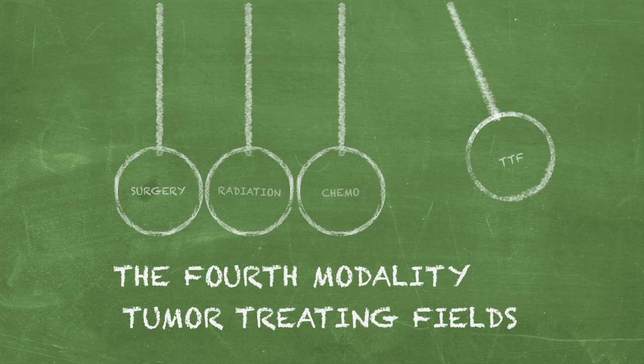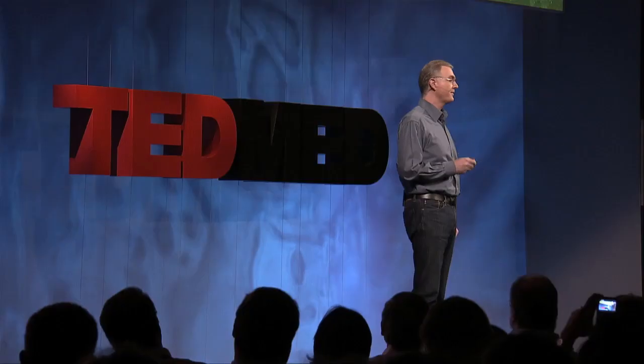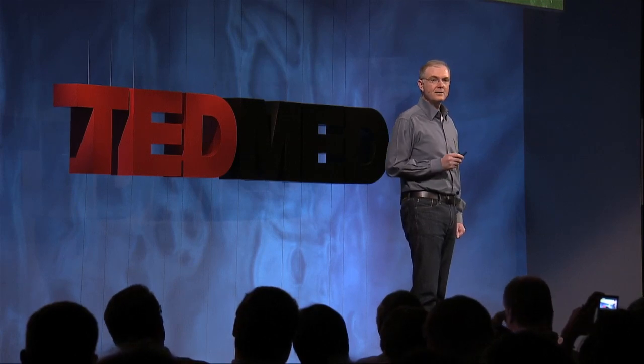Tumor-treating fields were invented by Dr. Yoram Palti, professor emeritus at the Technion in Israel, and they use low-intensity electric fields to fight cancer. To understand how tumor-treating fields work, we first need to understand what electric fields are.